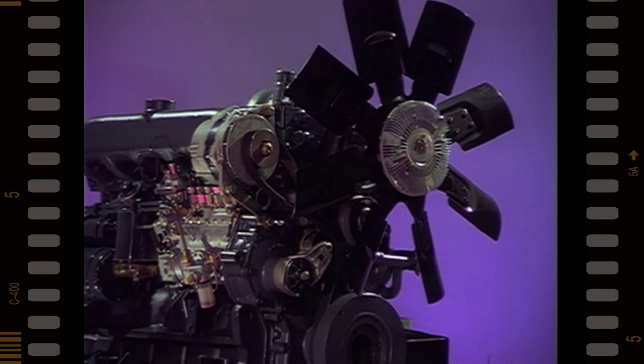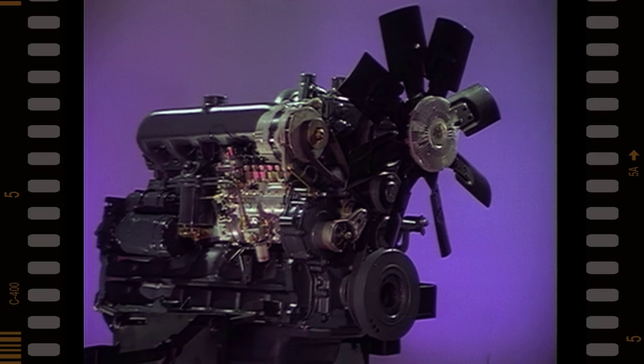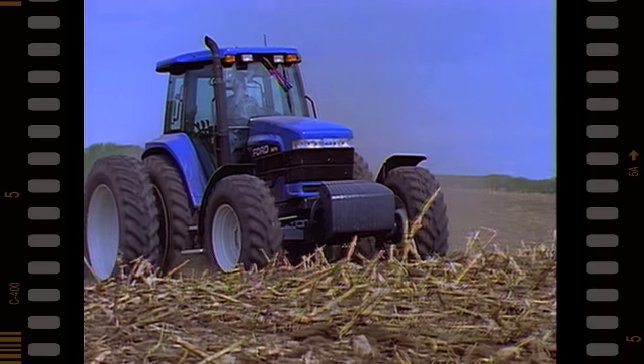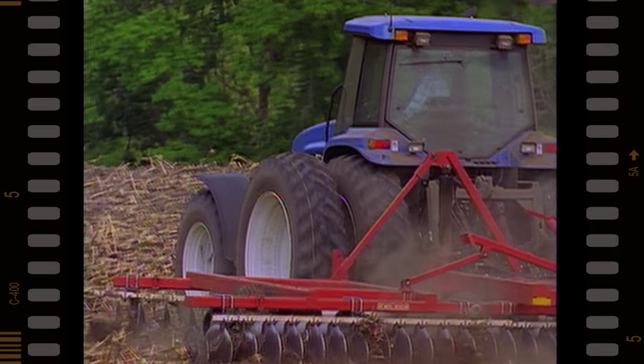The new 7.5 litre Genesis engine will change your definition of tough field conditions. This fuel-efficient, gutsy new design produces up to 50% PTO torque rise to give the Genesis tractor incredible lugging power.